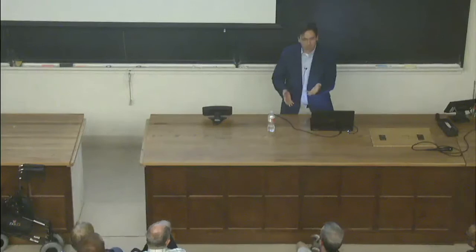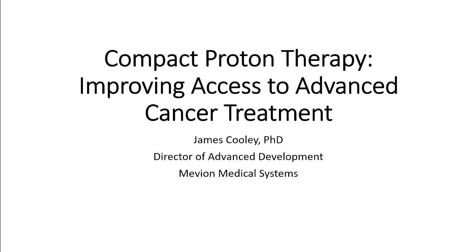Thank you very much. It's a huge honor to be here. As you mentioned, I went through the physics undergrad here in this very department, took a lot of classes right here in this room, so it's really quite a thrill for me to come back and be standing on this side of the bench.